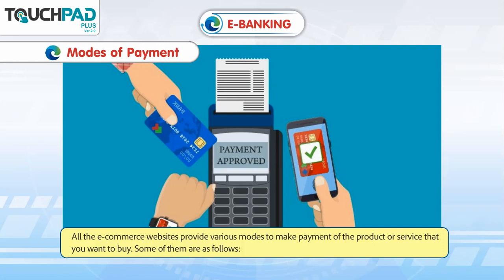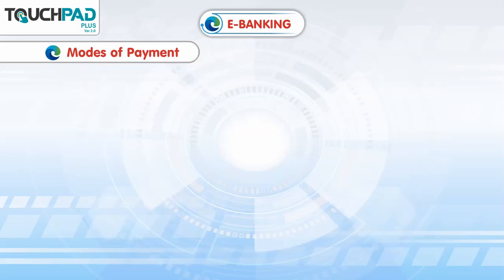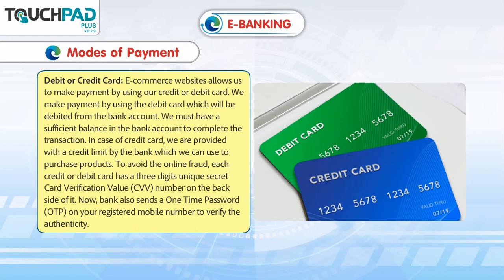Modes of payment: All the e-commerce websites provide various modes to make payment for the product or service that you want to buy. Some of them are as follows. Debit or credit card: E-commerce websites allow us to make payment by using our credit or debit card.